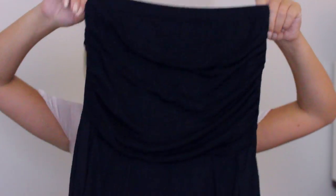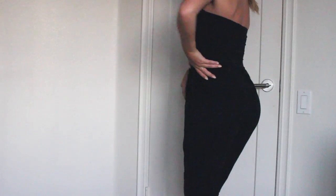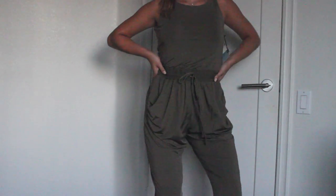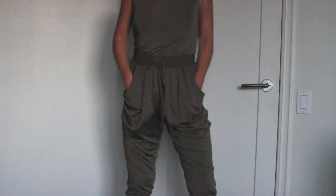Moving on to jumpsuits — I got two and I'm obsessed with both. I love jumpsuits because you can just throw them on and they instantly look chic and cool. This first one is just black and strapless and it's amazing — such a go-to. The next one is this green one. It's not usually something I would buy but I thought I'd try it out. It's just this olive color, cute for a casual occasion, and the material is really, really great.